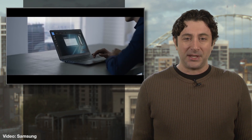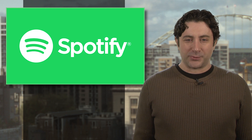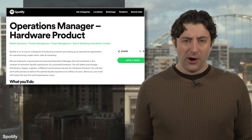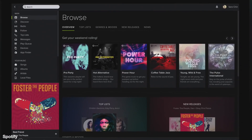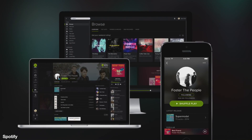No prices yet, but probably not cheap, and we're sure it won't be long until it'll be on an SD card you just slip into your Galaxy S15. A job posting at Spotify is raising a few eyebrows. The market leader in music streaming is looking for an operations manager for a future hardware product. Spotify is on its way to creating its first physical products, the post reads.